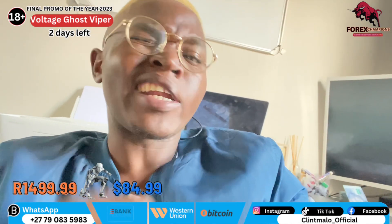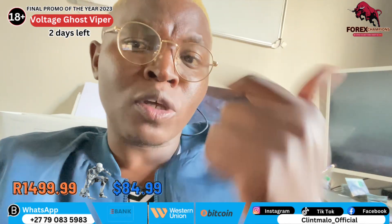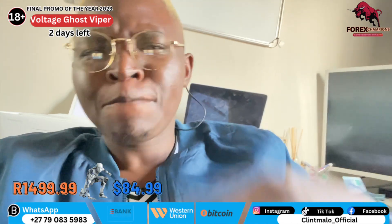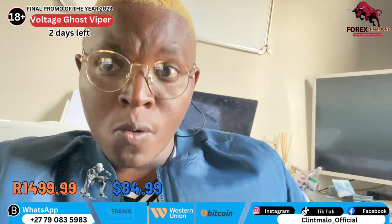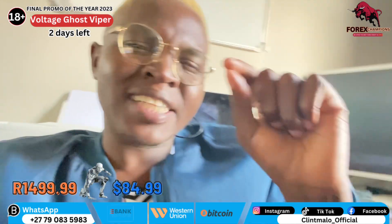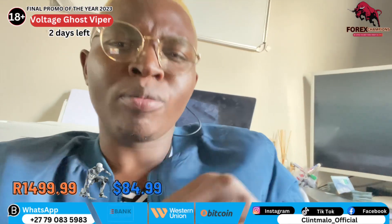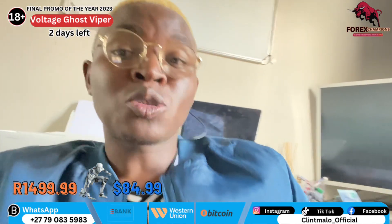It's called the Voltage Ghost Viper — the very best of all the robots out there. Remember, this robot is a fully automated robot. It's going to be opening the trades on its own, inserting its own stop loss and its own take profit, and it's going to close all the trades on its own. Only those trades that it opened it will be able to close; the ones that you opened, you must close yourself.